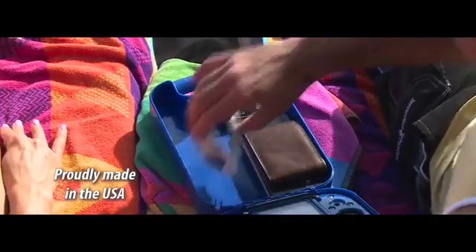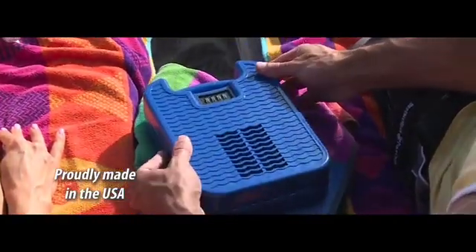BeachSafe offers a spacious interior that holds valuables including your keys, wallets, smartphones, money, and sunglasses.